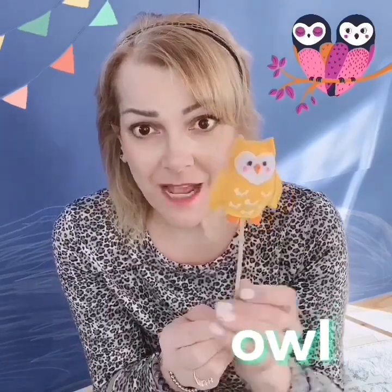Owls are birds. They live in trees. And you know what else they do sometimes? Sometimes they can turn their whole head around. We can't do that, but owls can do that. They turn their whole head around.